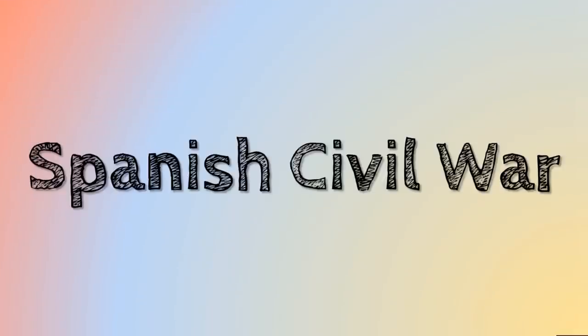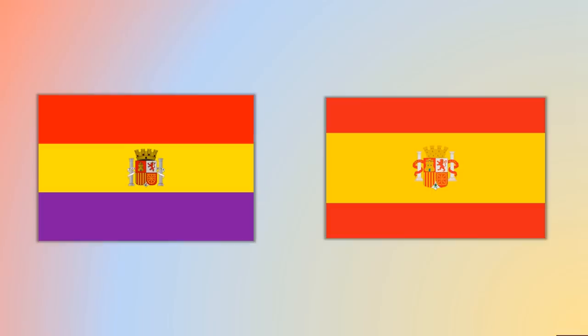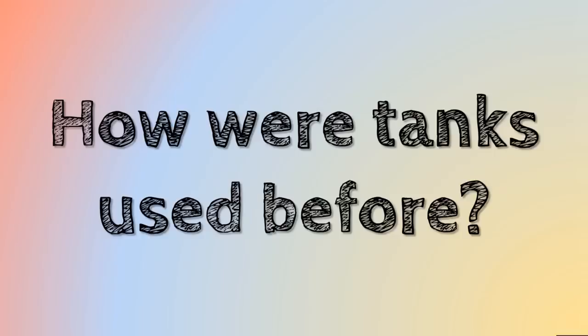So the Spanish Civil War, for those of you who don't know — I've made lots of videos about it — was a conflict in Spain in the 1930s between the Second Spanish Republic and a nationalist rebellion. I'll put cards and links up if you want to find out more. So let's take a look at how tanks were used before the Spanish Civil War, in the First World War and later.